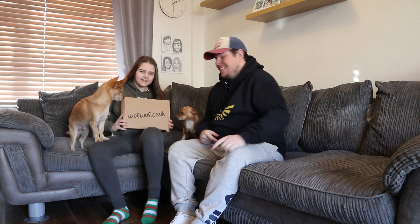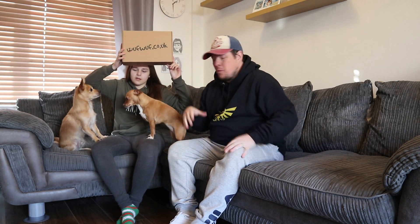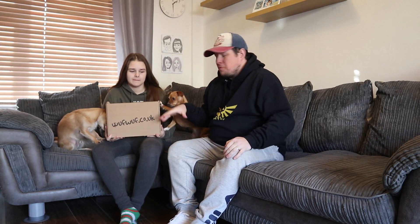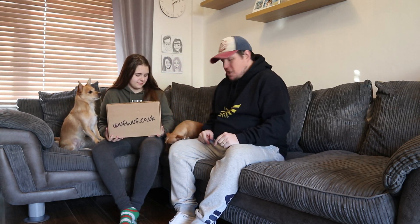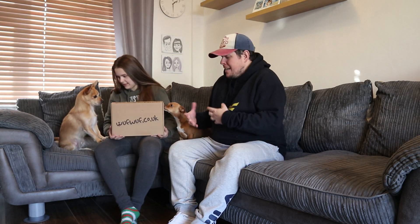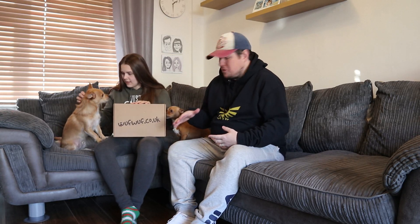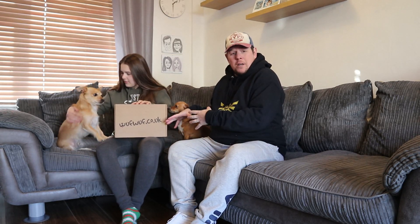Hi everyone, welcome back to another unboxing with Danny and Jaz and Minnie and Toby. Today we are unboxing the Woof Woofs box - this is October's box. We do apologize for being quite late doing this one. Woof Woofs has kindly sent us this to unbox for our little fur babies, who go mad because they know there are treats and toys in this box.